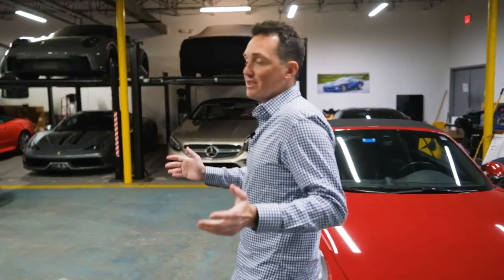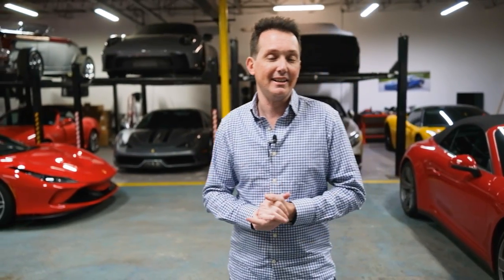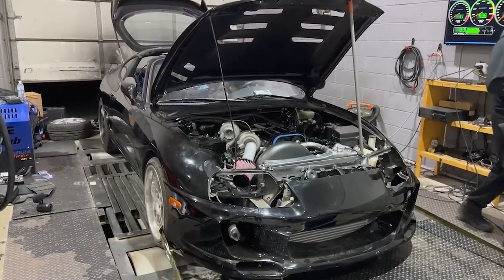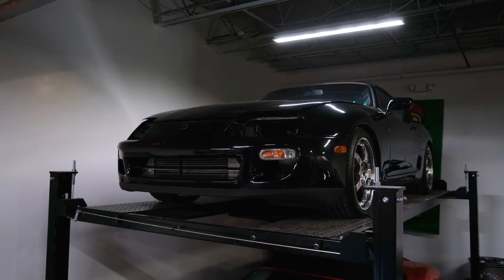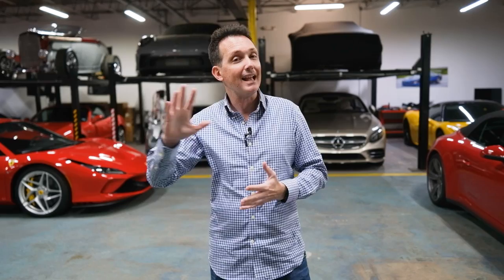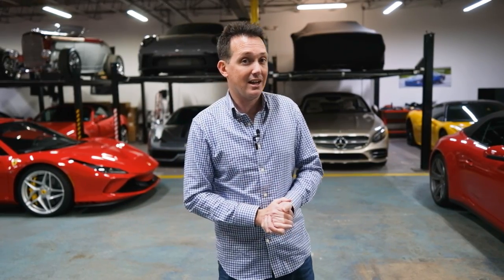Rob Ferretti here — welcome to my garage. Spring is just around the corner and there are going to be some changes going on. I've done some changes to my fleet over the winter, mainly building up my other Supra, which will now make me more willing to sell my '98 Supra sitting up on the lift. Here are some updates on what's staying, what's going, what's been modified, and the plans for the year.